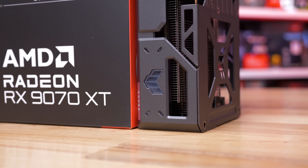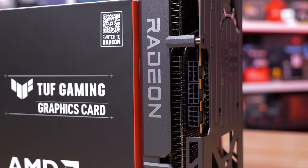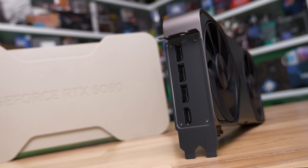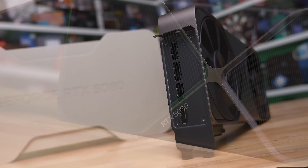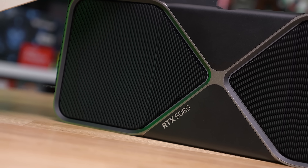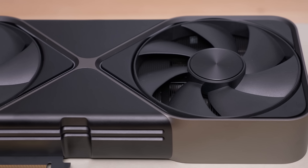Now with graphics card launches, especially for popular well-received models, there's typically a period of time where it's hard to buy one. We've seen this countless times over the decades. Cards launch, they sell out, resupplies trickle in at higher prices, and eventually things settle back down to normal. So we have to give GPU makers a bit of leeway to steady the ship before sounding the alarm bells on fake pricing.